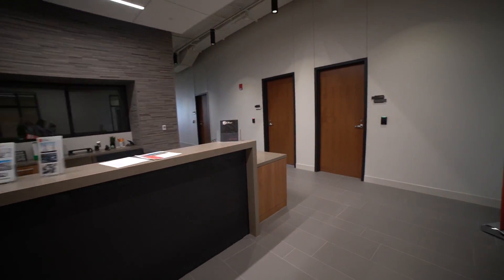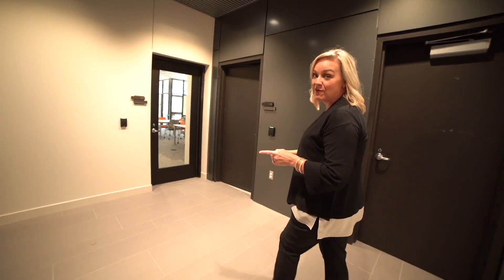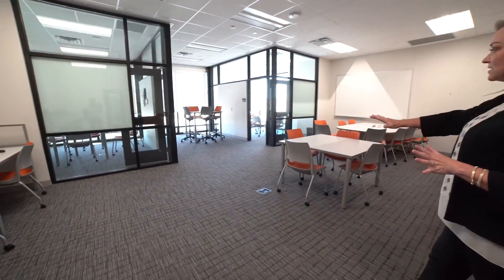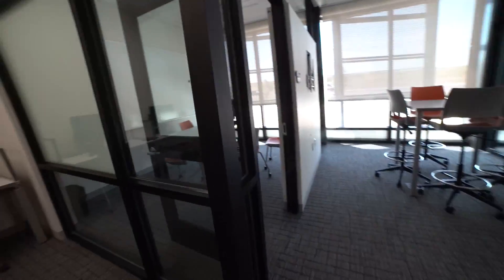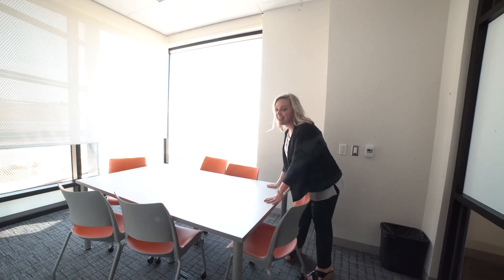On every single floor there are great tools built in to help you be academically successful, and this is one of the coolest ones. We're going to go right in here to the Student Success Center. This is available to you anytime and it's on every floor. These computers are for you to use, this central space is for you, and there are two private study rooms as well. Feel free to come in, sit down with your colleagues and classmates and get to studying in this really well-lit space.